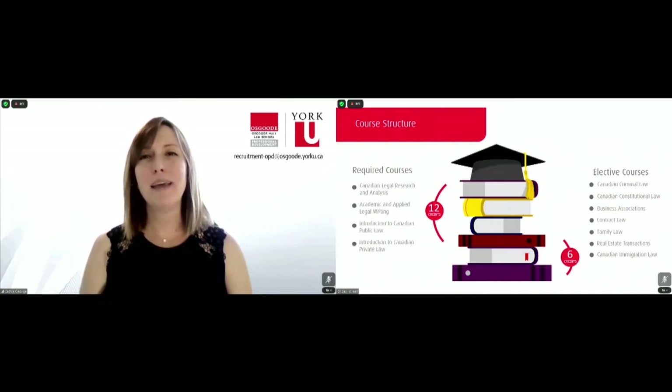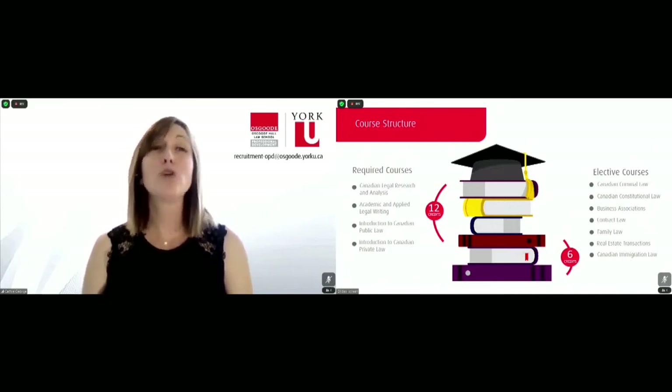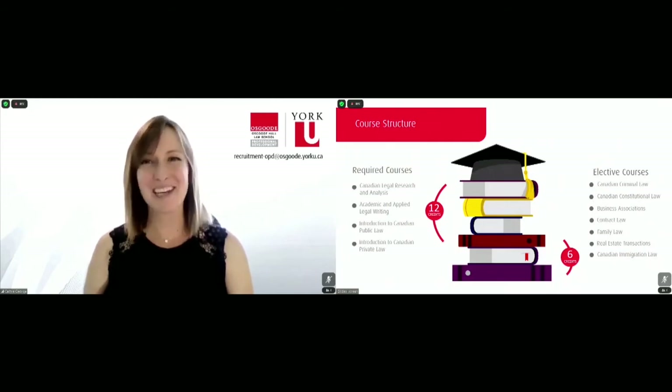Now let's talk about the diploma itself and the course structure. The diploma is designed to expose students to the history and structure of both public and private law in Canada. All courses are taught by law professors and practicing lawyers, and the expectation is that students would begin the diploma by taking the four courses listed on the left-hand side. Each of these are weighted at three credits. Then you would progress on to your electives and have the opportunity to specialize within the diploma.